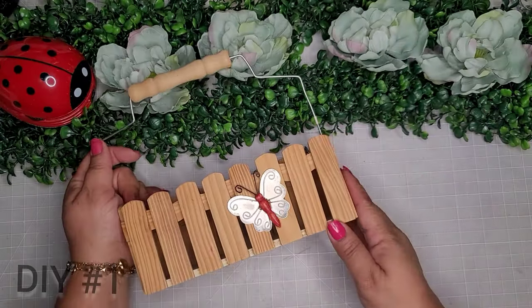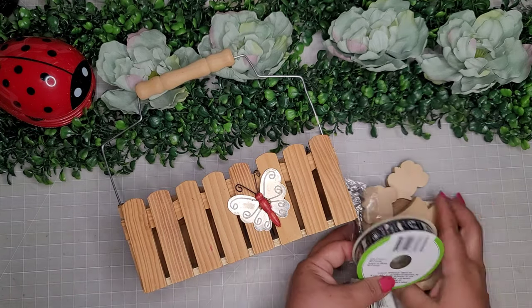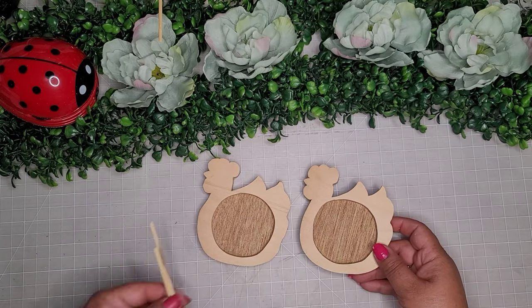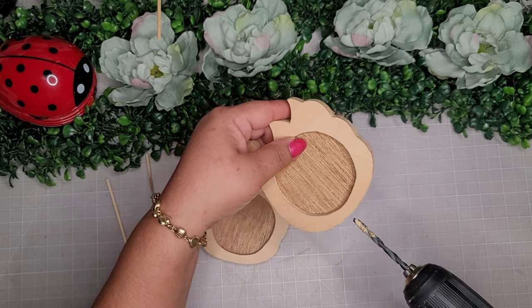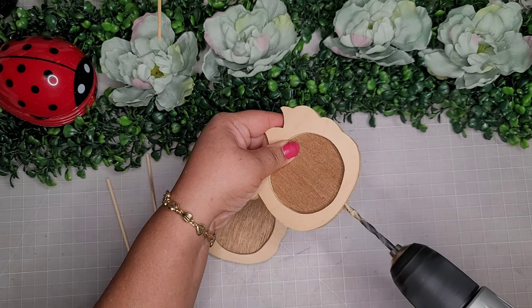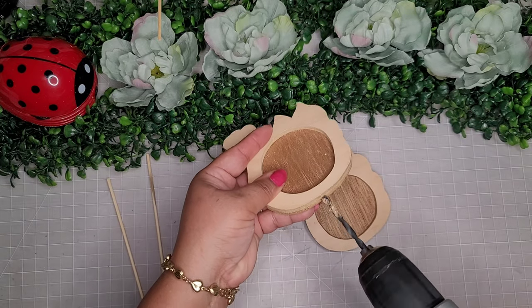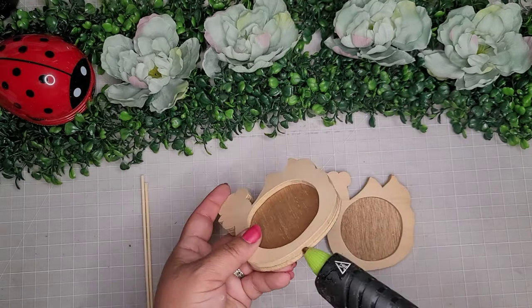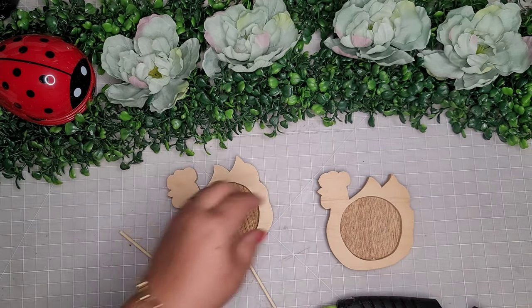Okay Melissa, for day one, number one, I'm taking this little fence basket, these chickens, this ribbon, the shovel, and I do end up using the corrugated metal piece as well. First I'm going to begin with these two chickens and two bamboo skewers, and I'm taking my drill and going to drill some holes in the bottom part of these chickens, or hens.